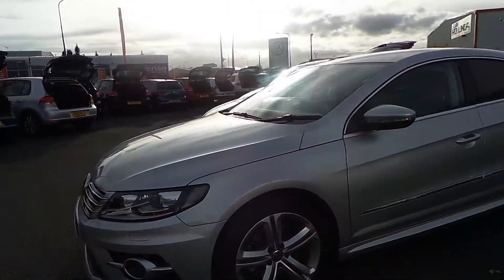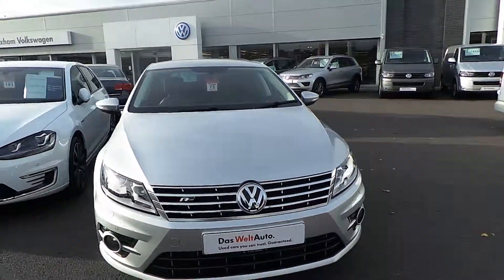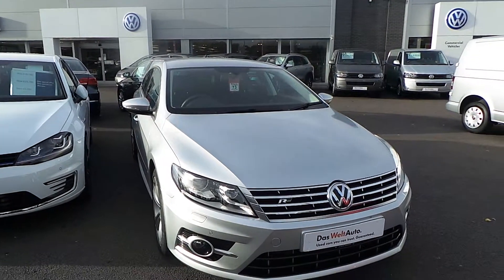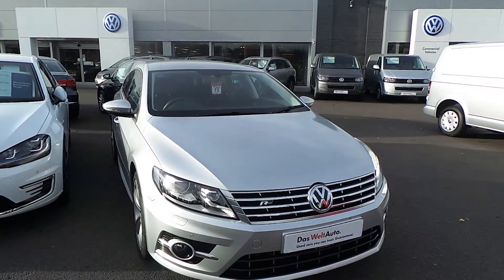So, if a CC is on your list and you would like further details, speak to Phil on 01978 340600 to arrange a test drive or just to chat further. Many thanks.